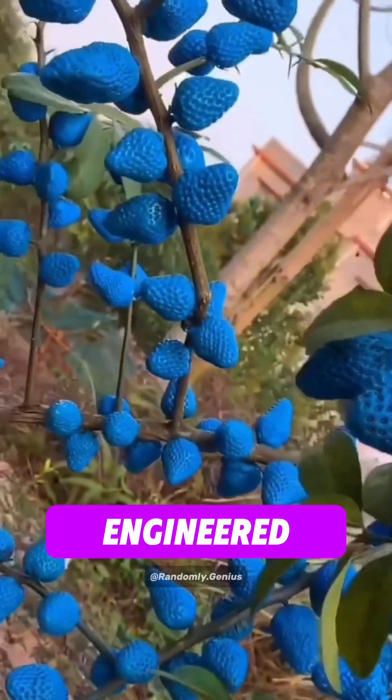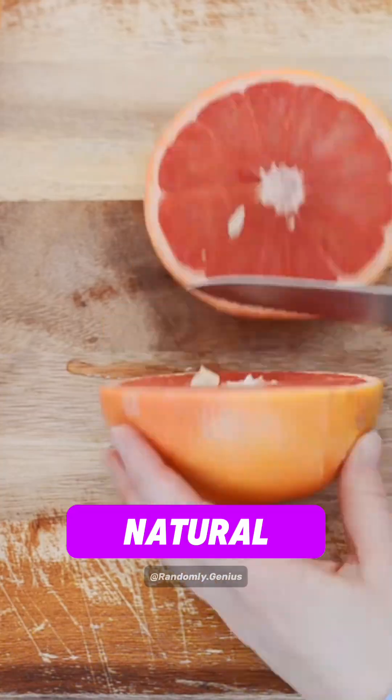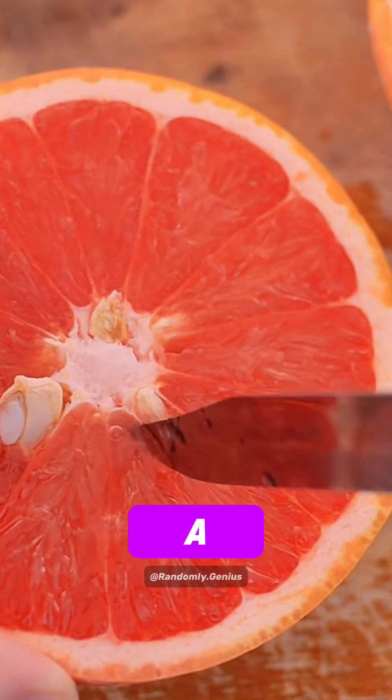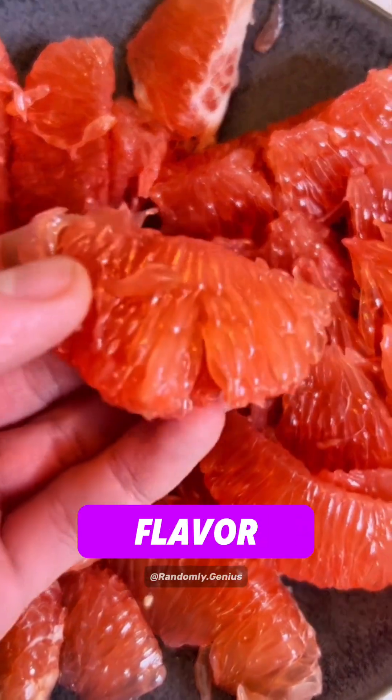Here are the top 5 fruits that were engineered by humans. At number 5: Grapefruits. This is a natural hybrid between an orange and a pomelo, first discovered in Barbados and later cultivated to enhance their tangy flavor.